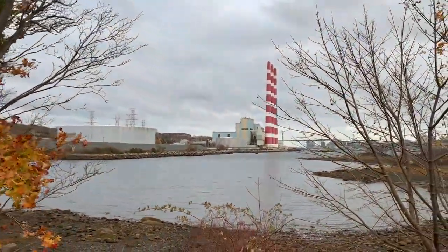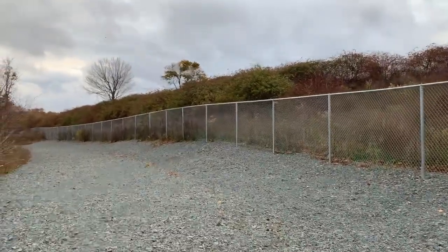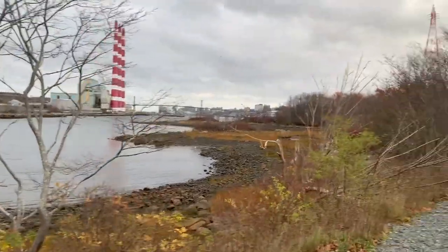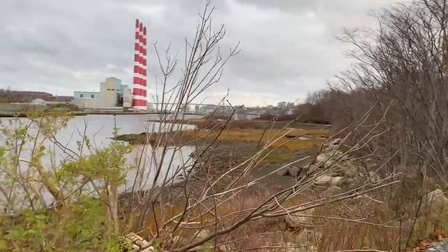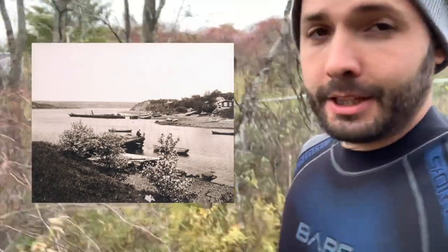Hey guys, we are back with a new video. I've had some fun over the last couple days — it snowed here in Halifax, the snow is all gone and the temperature is actually 14 degrees today. So I'm going to get back in the water. We're back at my favorite place, Norris Cove, also formerly known as Turples Cove, which was a fishing village. I'm going to put up a picture — you can see it used to be an old fishing village.